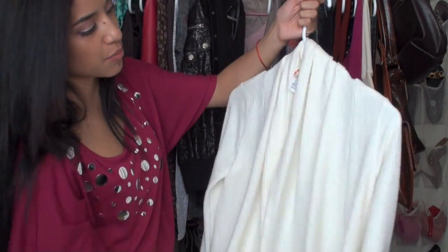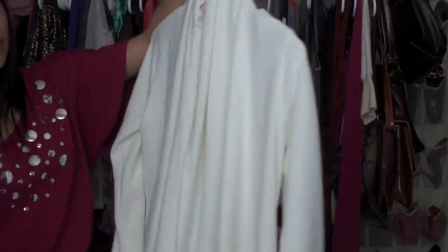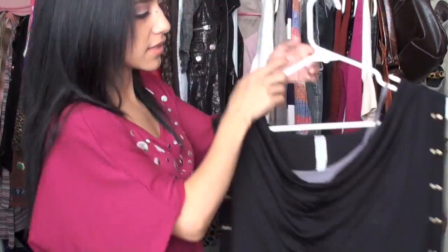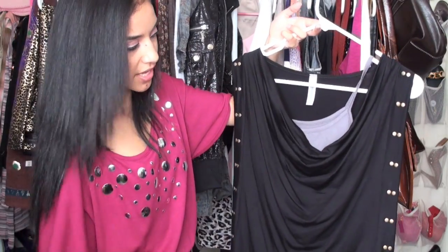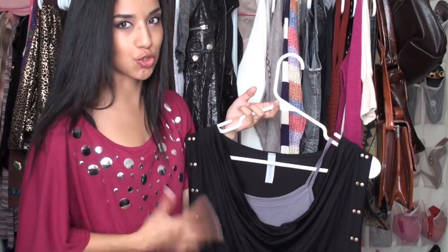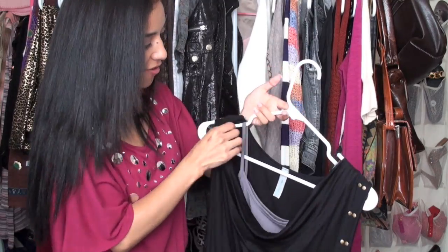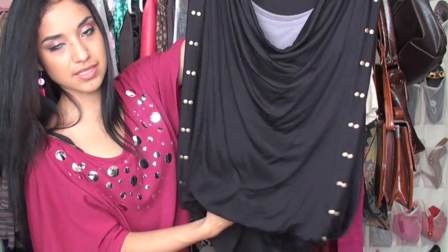I also got this cardigan — it's not quite white, kind of an off-white — but it's really really soft. I can't wait to wear it. Then this shirt is a little different: it has studs at the sides and kind of drips down. It wasn't really my usual style but I just went for it. It has a grey spaghetti strap underneath, and when I tuck it into my jeans it becomes kind of like a bubble shirt.